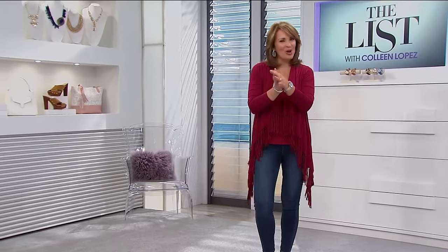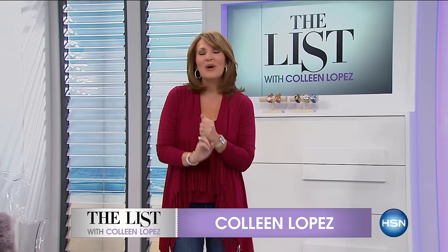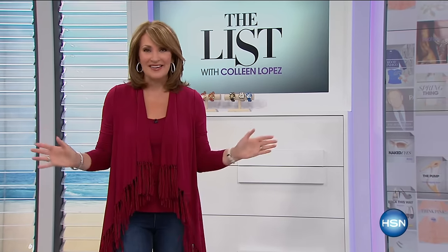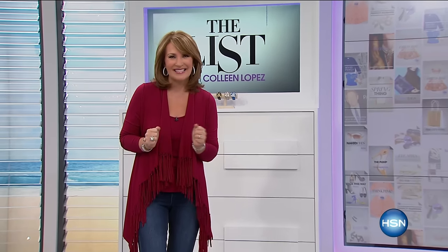Hey, everybody. As you know, Thursdays means it's Gotta Watch Thursday on HSN. And tonight on the list, the next two hours, we are going to celebrate our birthday in style with all of you. We have presents galore, big surprises on tap, some of our favorite designers here. Wait until you see the amazing lineup. It's going to be so much fun. It's all happening right now — our birthday celebration on the list.